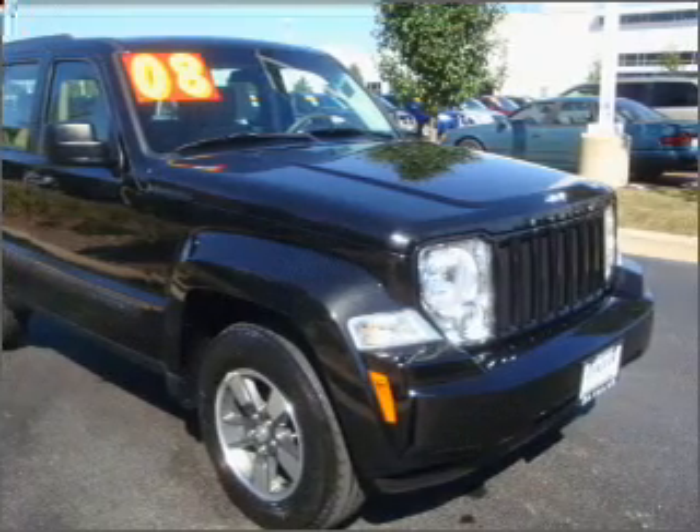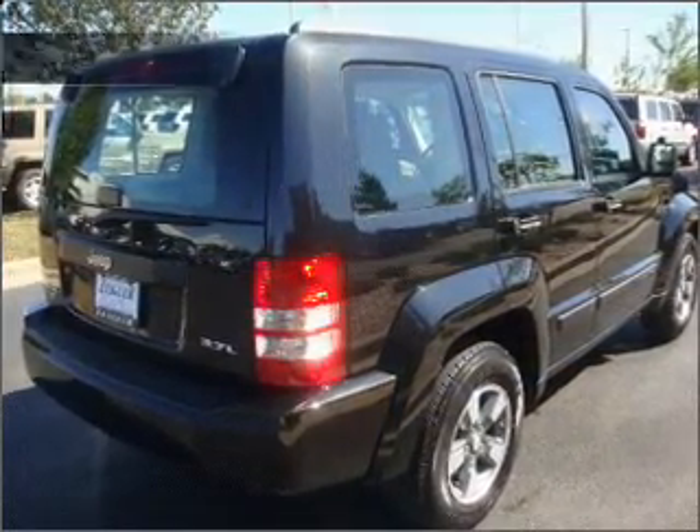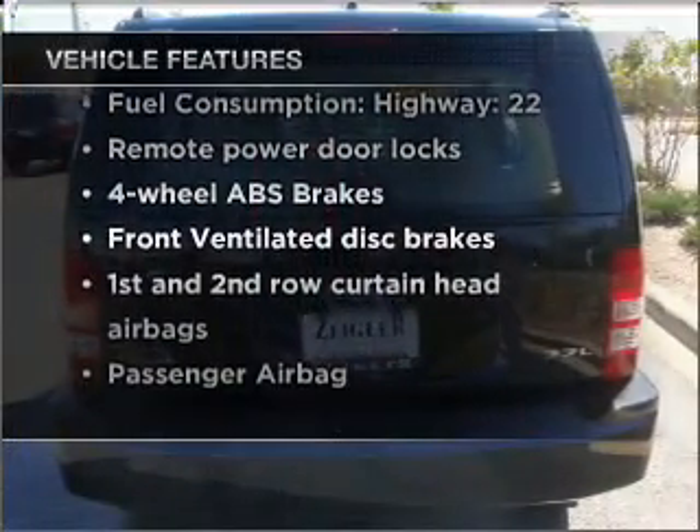Premium wheels give a more luxurious look. You will appreciate the safety feature of Anti-Lock Brakes. And with these notable features, you won't want to miss out on the opportunity to own this amazing vehicle.